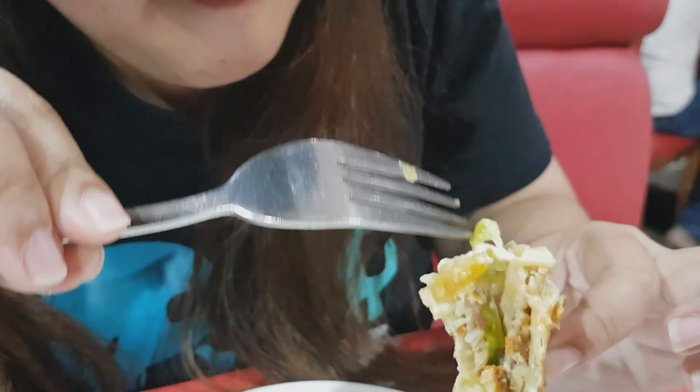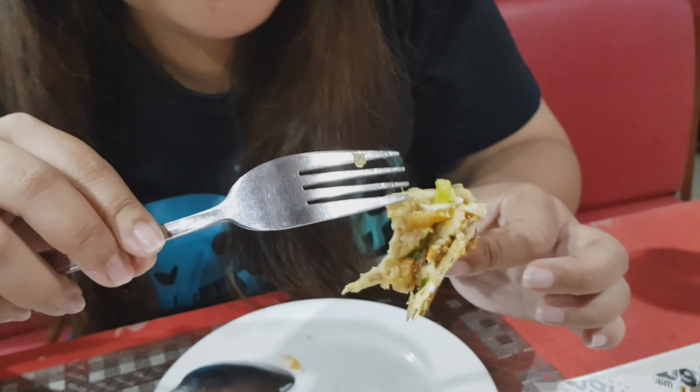Anong nilalaman niya, meron siyang garlic. Masarap yung sauce niya. Garlic, chicken, and then there are fries, just a little, because it's hot and hot.